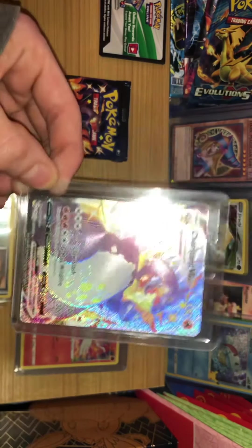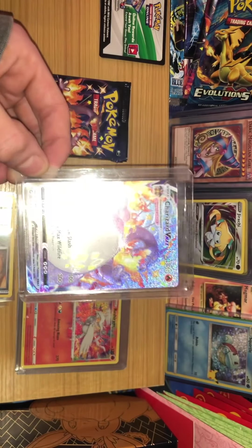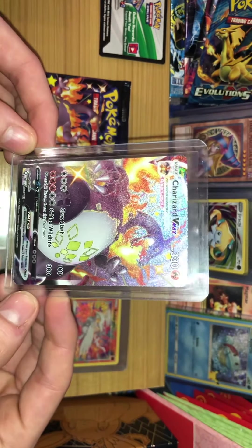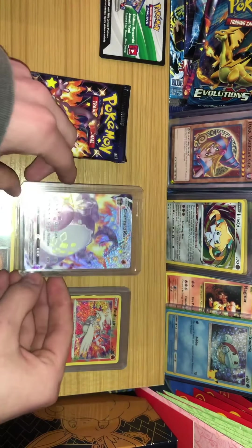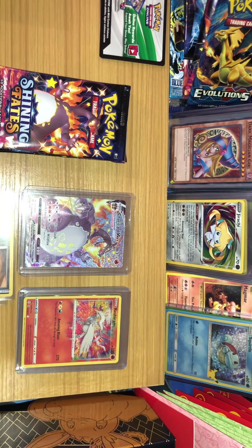So yeah, basically I kind of flip out — we pulled the chase card. That was my reaction. This is just a really cool card. Right now ungraded it's going for like $700 to $1,000 or something. We've been seeing just a lot of listings. It's pretty cool.